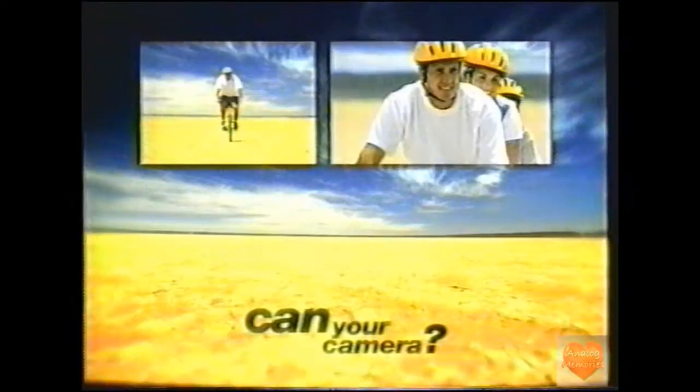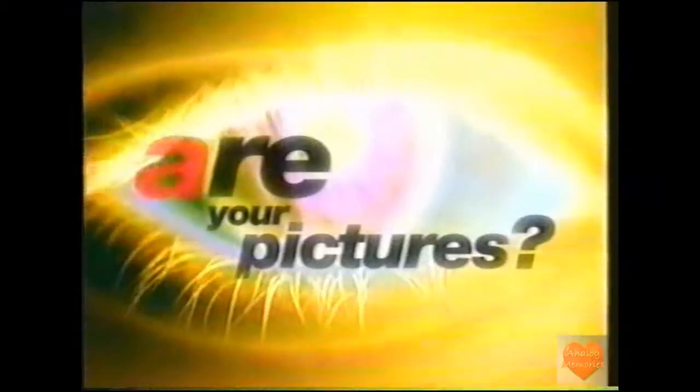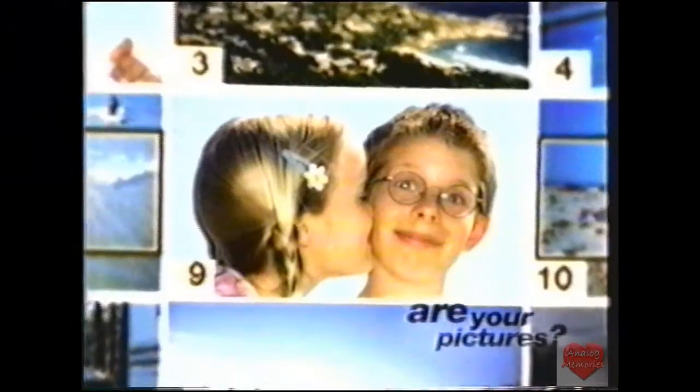Can your camera take three different picture sizes whenever you want? Is your film as easy to load as this? And are your favorite pictures as easy to find as this?